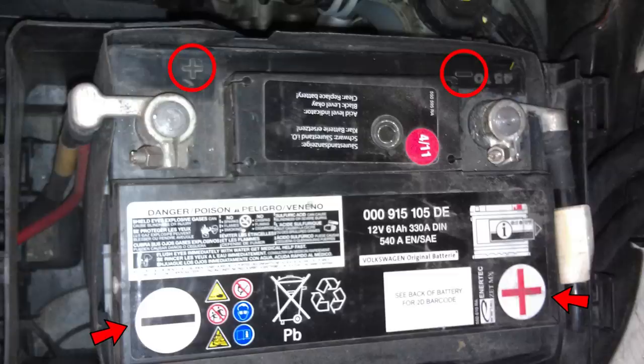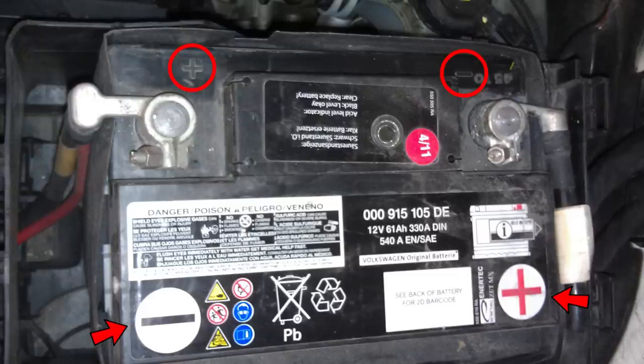An apprentice unfortunately jumpstarted this vehicle backwards because he was looking at the sticker instead of the symbols on the battery itself. So something to just keep in mind.